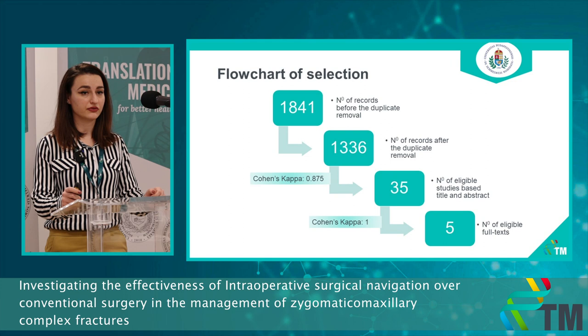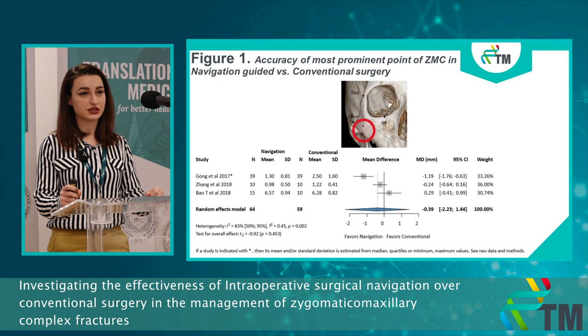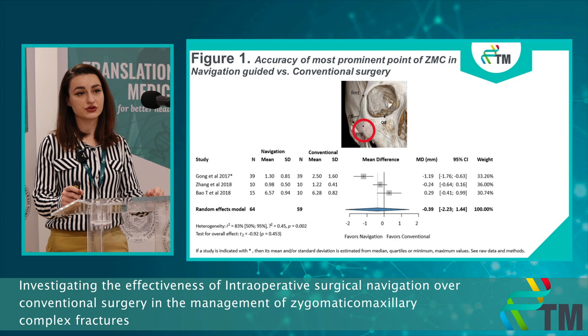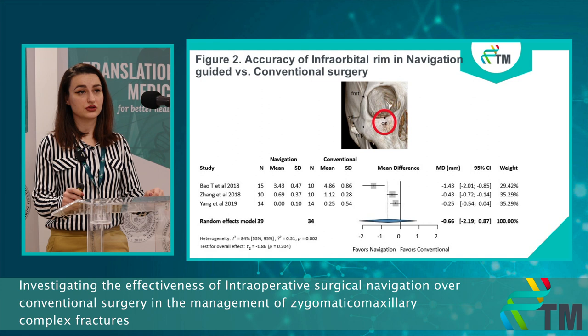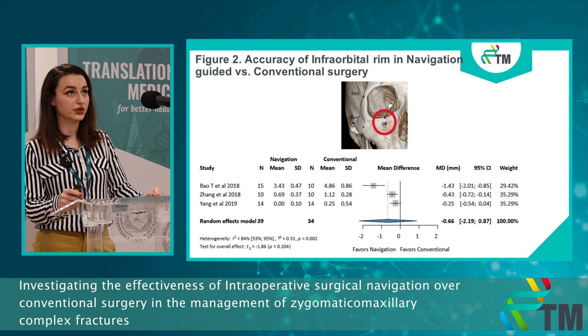At the end of the search we found only five full-text eligible studies. The first figure shows the accuracy of the most prominent point — a two-dimensional analysis measuring mean differences in millimeters. As we can see, we noticed no difference between the two groups. In the second figure we measured the two-dimensional accuracy of the infraorbital rim, because these types of fractures are often associated with orbital fractures.